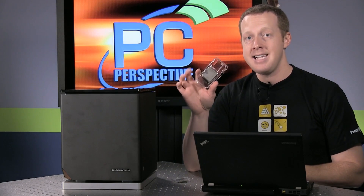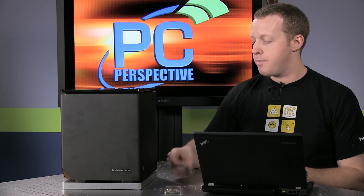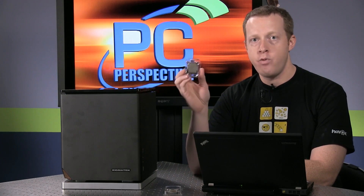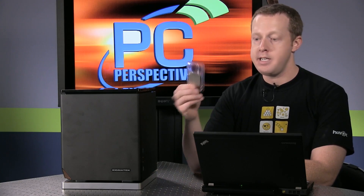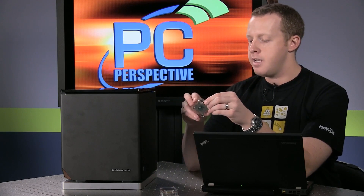They sent the system with the A8-7600, which is odd because they normally send their high-end flagship part. The reason they did that is, quite frankly, the 7850K isn't going to be as impressive compared to Intel's similarly priced parts as the A8-7600 is to the Intel competition — in this case the Core i3-4330. That's a Haswell part, but it's dual core, hyper-threaded, with HD 4600 graphics. It retails at about $119, while this is about $129 to $139 — so just a little bit more expensive, but in the same window.